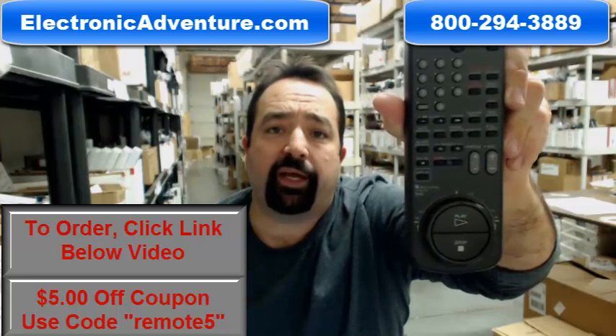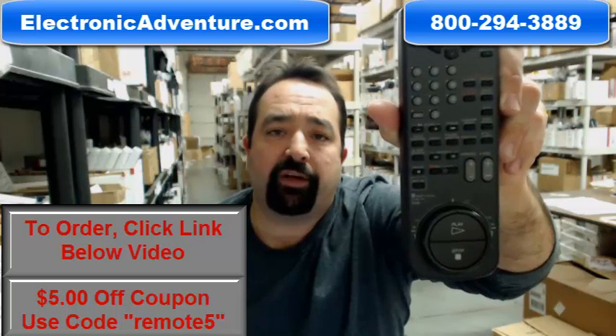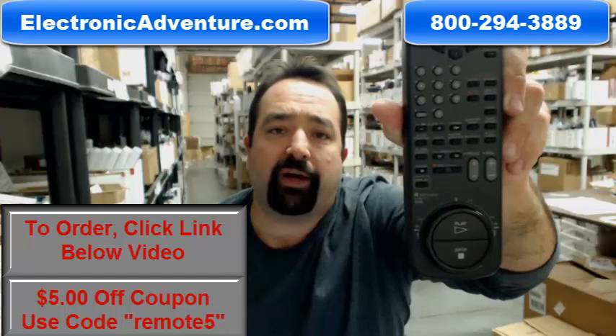If you're shopping today, you can save $5. Use the promo code REMOTE5 — that's the word REMOTE and the number 5 at checkout.